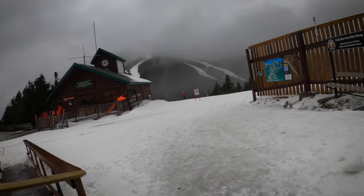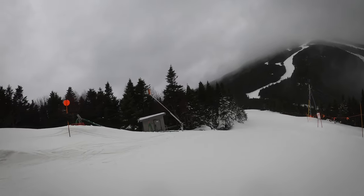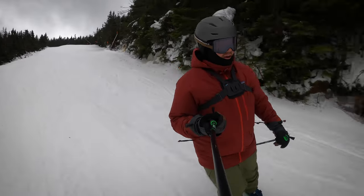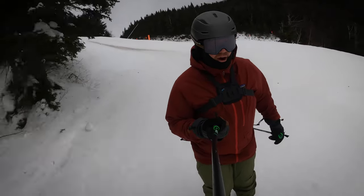We're at the top of Little Whiteface now. Snow is a little sticky down here, but nothing unmanageable. Victoria opened just a couple days ago — that's where we'll start our new terrain. There's some rocks out there; I have the rock skis on.